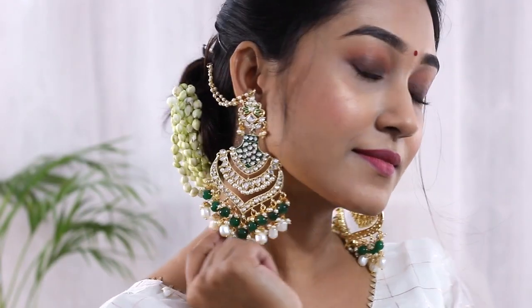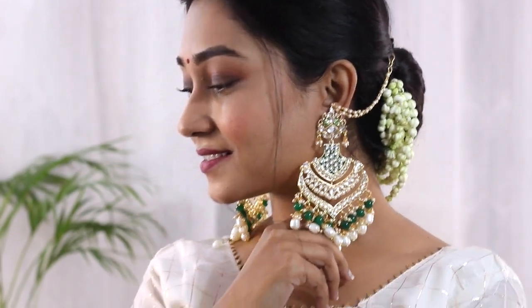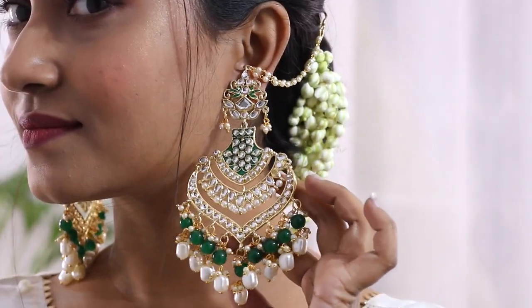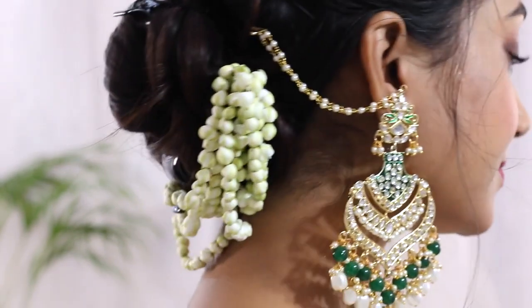Now coming to the next one — I have these big earrings. You can see how beautiful they are, and the color is so rich with an emerald green tone. You will get six different colors and I got this for 800 rupees. I really love these earrings — the quality is great and they're very pretty. The only drawback is that they are a bit heavy, but they have a chain support to help bear the weight.